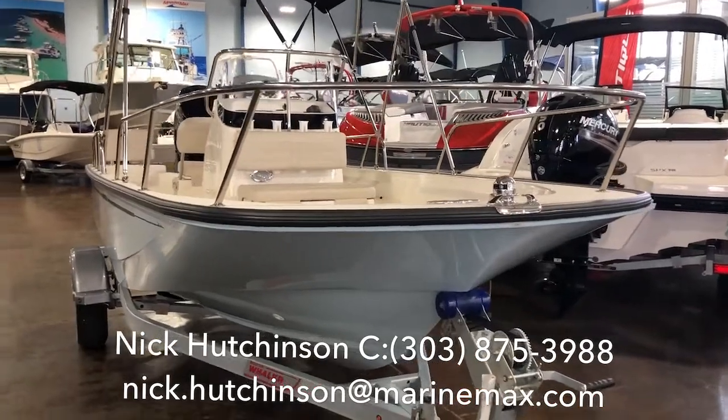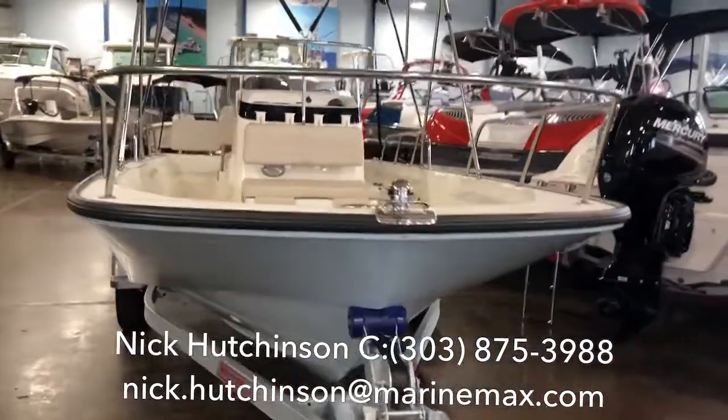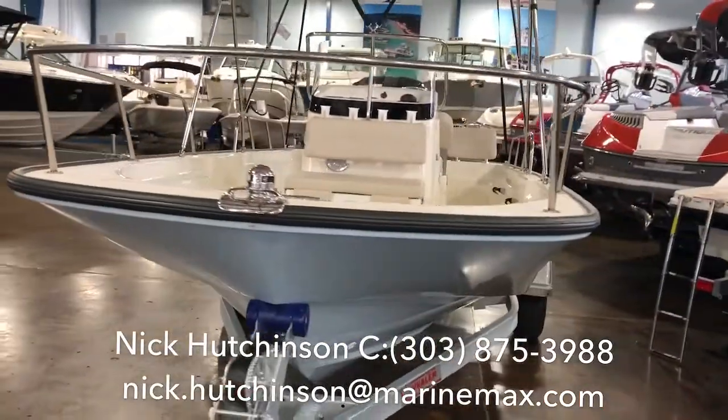Hey guys, Nick Hutchinson with MarineMax Clearwater here. Today I've got the 2019 Boston Whaler Montauk 170.